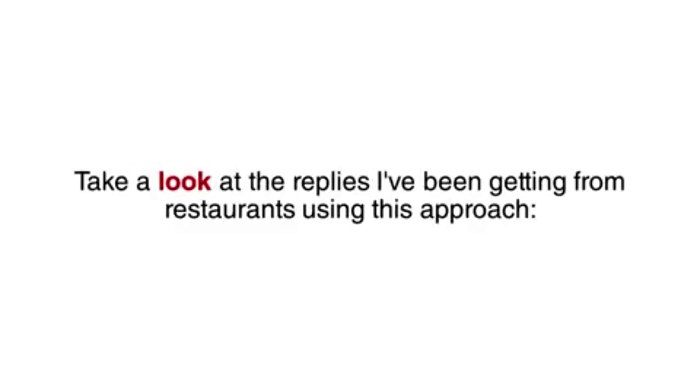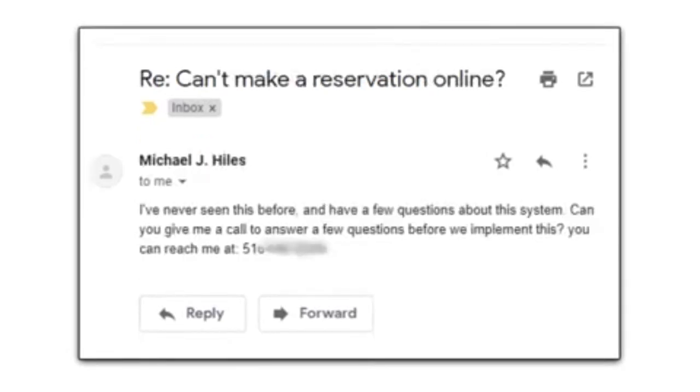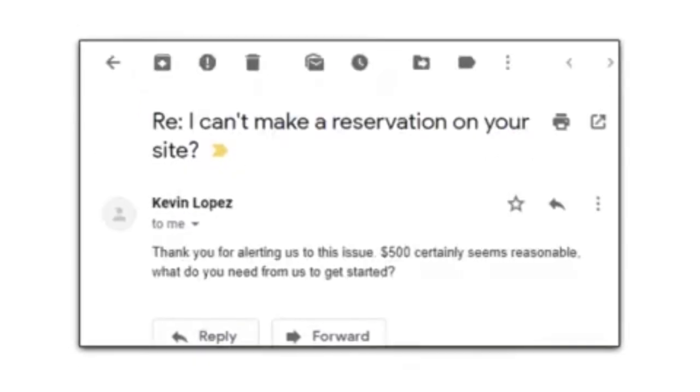Take a look at the replies I'm getting from restaurants using this approach. Gregory writes, 'I had no idea this was even a thing. I'd like to hire you to set this up for us if you still have spots available.' And Michael said, 'I've never seen this before and have a few questions about this system. Can you give me a call to answer a few questions before we implement this?' And Kevin said, 'Thank you for alerting us to this issue. $500 certainly seems reasonable. What do you need from us to get started?'